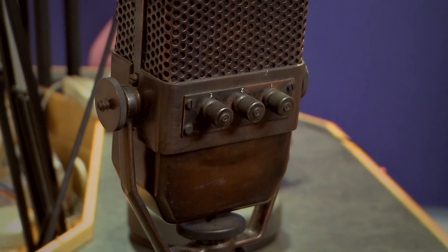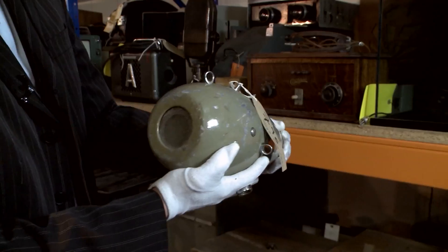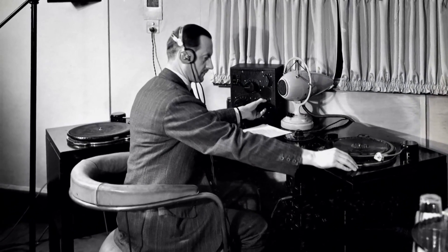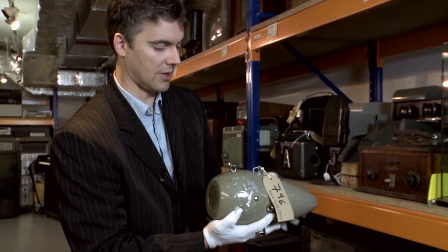This meant that people, particularly those in occupied Europe, when they tuned into the BBC, it had a characteristic sound that no other radio station had. When you have an object, you also have a story that comes with it, and we need to preserve both of those things. This was the type of microphone used when Edward VIII abdicated the throne to be with Wallis Simpson, the American divorcee.